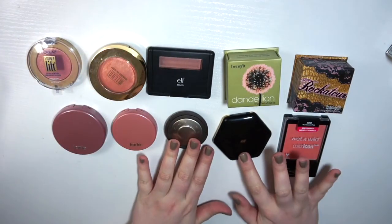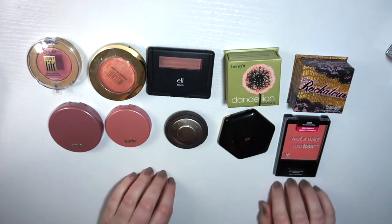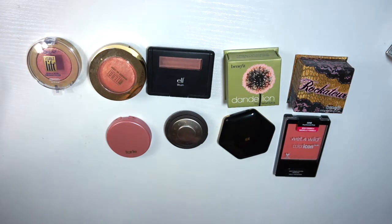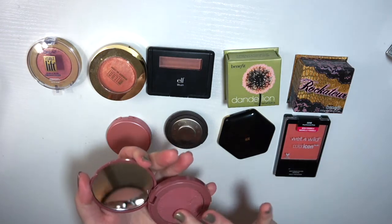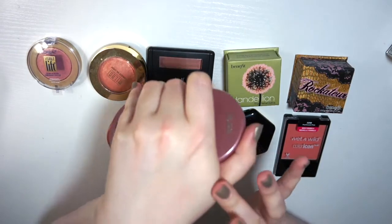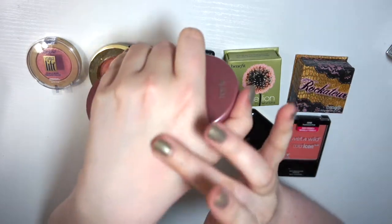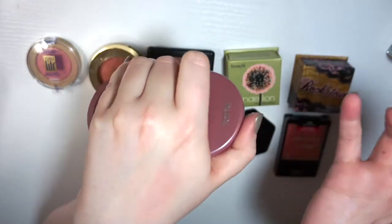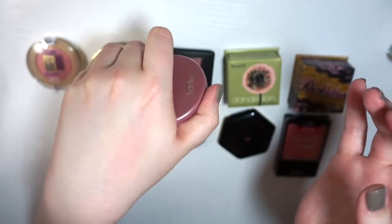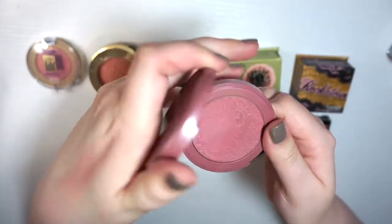So I believe that is everything. I've recently been using my Tarte blushes a lot lately. This one is called Dazzled and it does have some shimmer, but it doesn't really transfer to the skin — it just looks really natural. What I like about Tarte is that they build up nicely. You don't have to risk having too much blush.